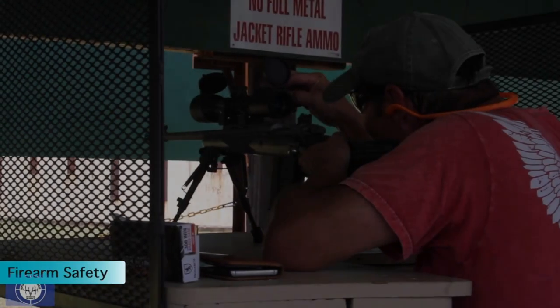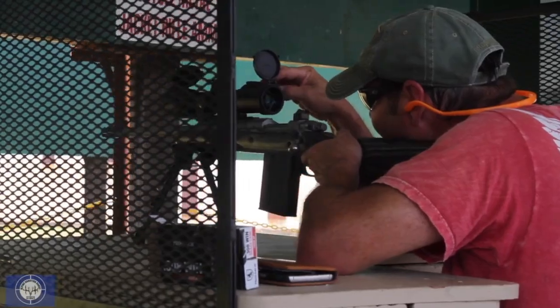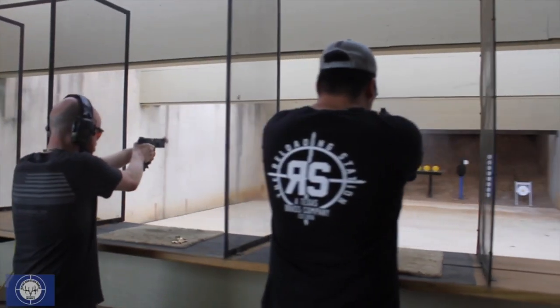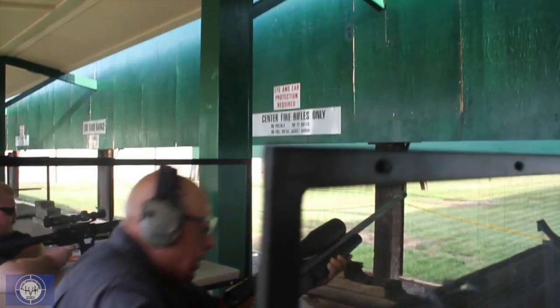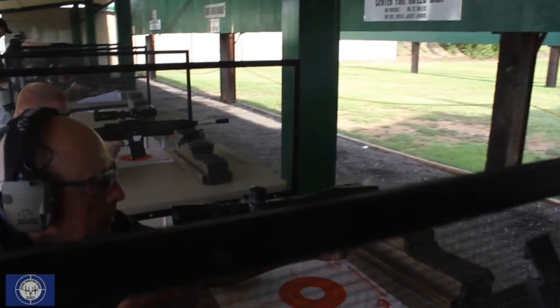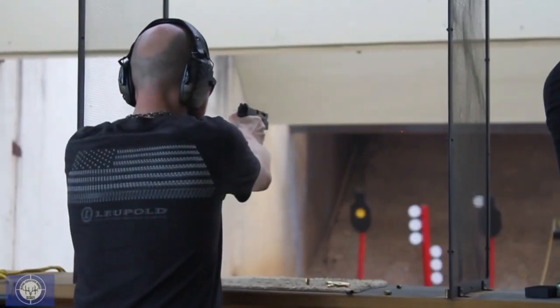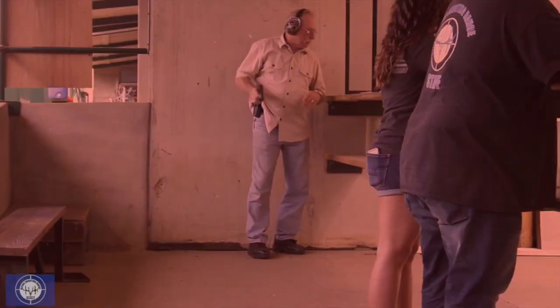Firearm Safety. The first rule of firearm safety is always keep your barrel pointed in a safe direction. Here at Alpine, because of our concrete floors, it's best to keep your firearm pointed downrange or up at all times. An accidental discharge into the concrete could cause a ricochet and possible injury. Never point your firearm at other people.